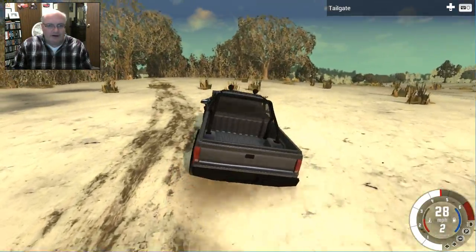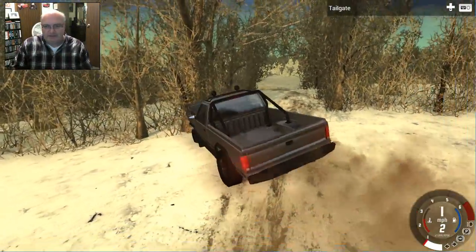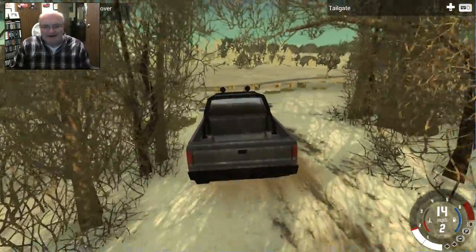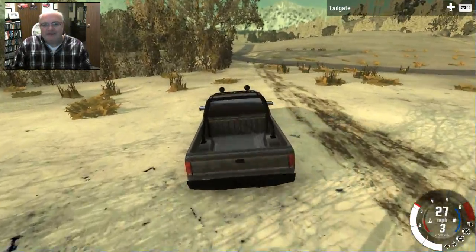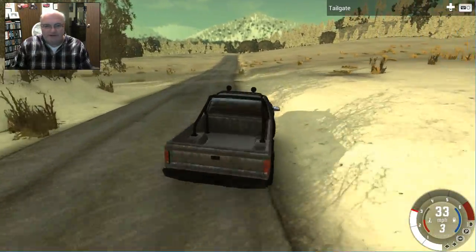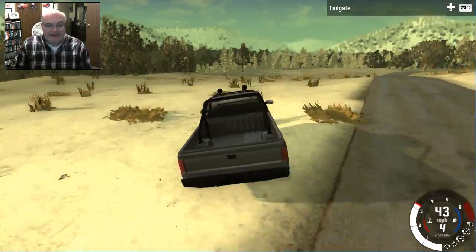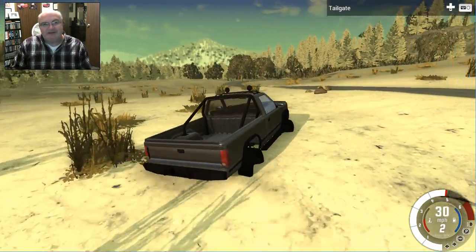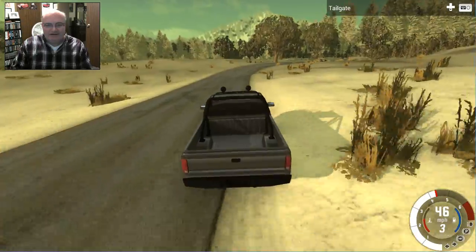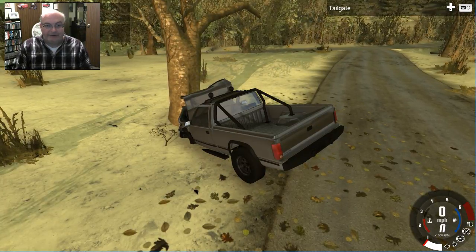I'll leave a link to the mod in the description down below. Feel free to grab the mod and play with it. I don't know if some of the issues it's having are because it's an older version and it hasn't been updated to work with the latest version of BeamNG, or if this is just how the mod is. Feel free to leave any questions, problems, suggestions, or horror stories down in the comment section below. Thank you guys so much for watching — we'll see you next time. Bye!